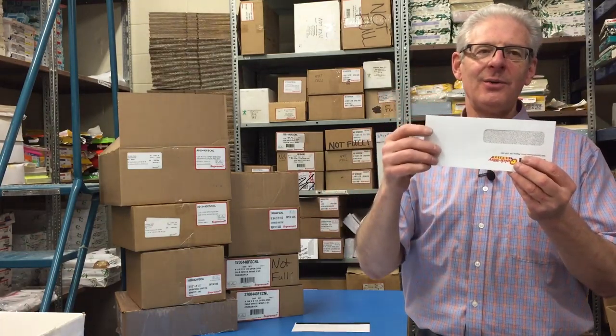I also have what I call upside-down envelopes. They had a window in the envelope, but the flap was upside down relative to the window, and it was designed for certain postage meters. Again, something I know about and something we have available.